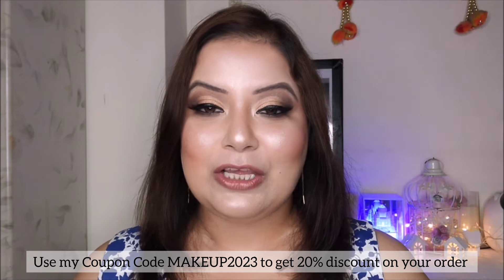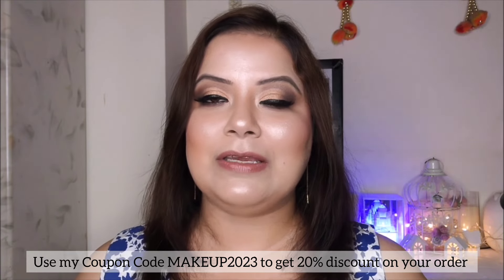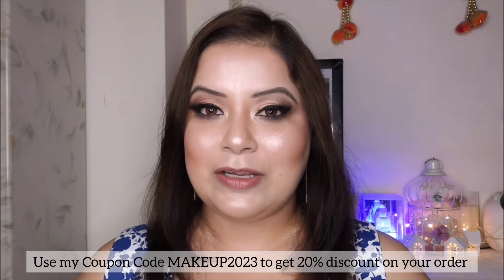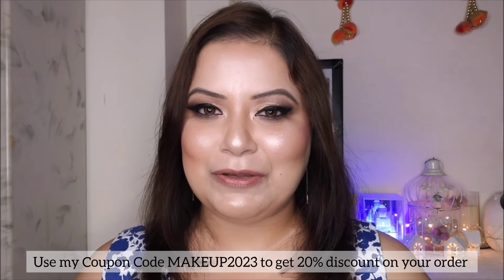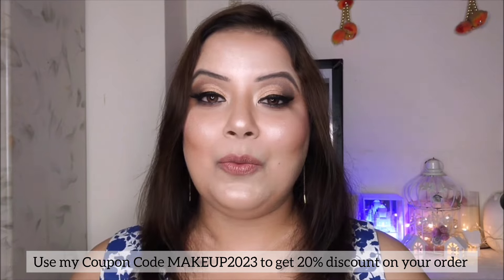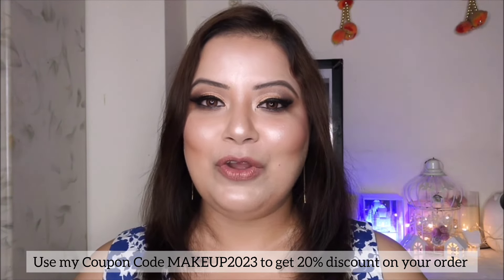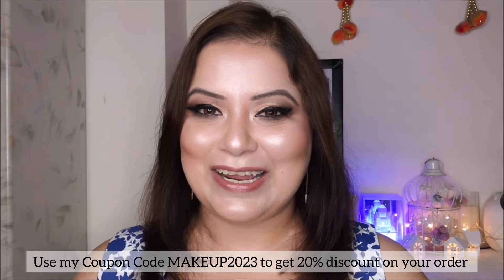Today I am going to review something really exciting — I'm totally amazed with this product. So without further ado, let's jump into the video where I am definitely going to introduce you to this amazing product and share more info regarding it.